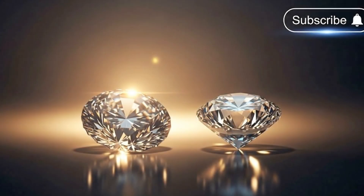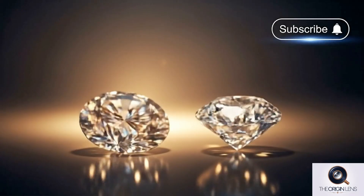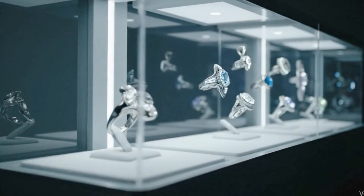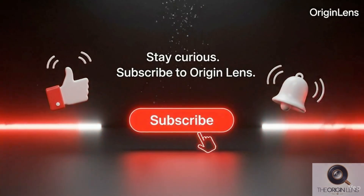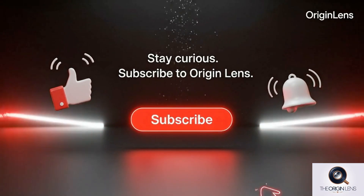If you enjoyed exploring the world of diamonds with us, don't forget to subscribe so you won't miss our next deep dive into the stories behind the sparkle. We'd love to hear from you — drop a comment with your thoughts on today's topic, or tell us what gem, mineral, or industry you'd like us to uncover next. Your ideas just might shape our next journey.